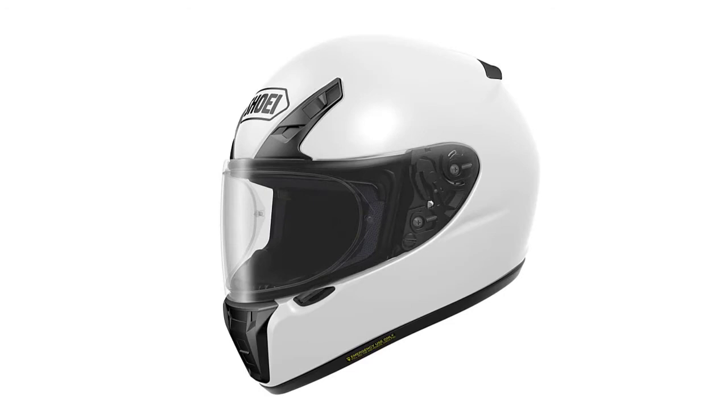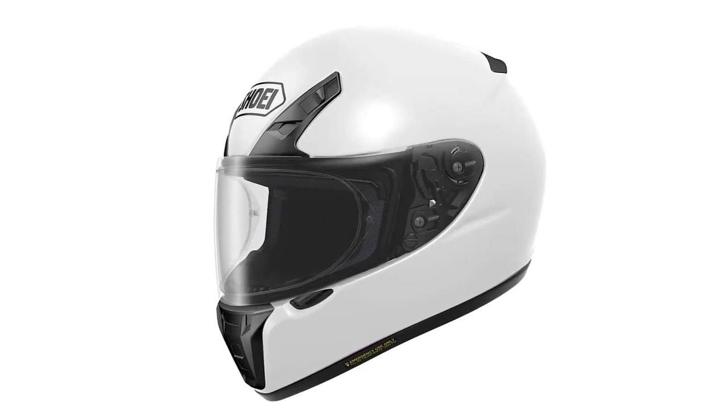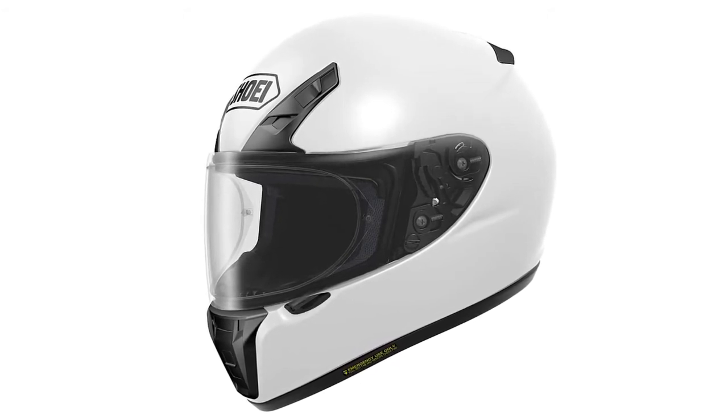There are a couple of negatives to point out about the RFS-R. There is a gap in the seal between the helmet and visor that allows some wind noise, which can be distracting. Also, Shoei helmets are expensive and will run you a few hundred dollars.